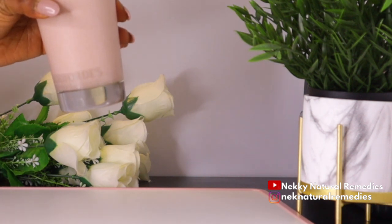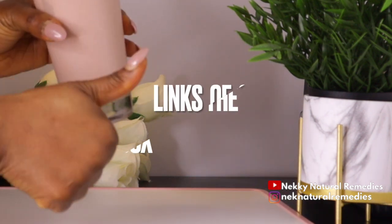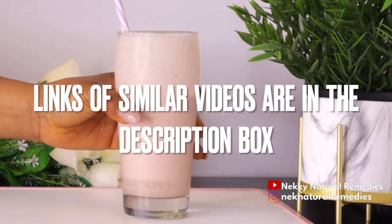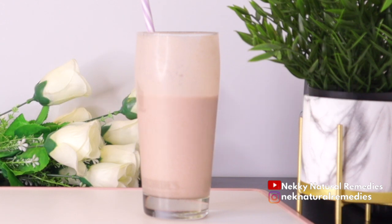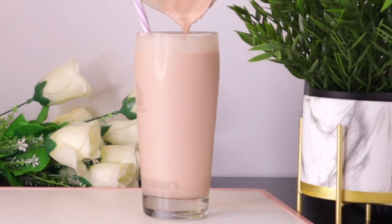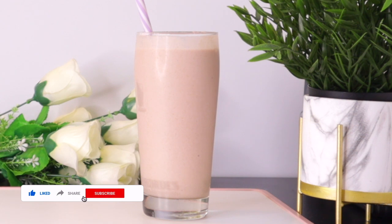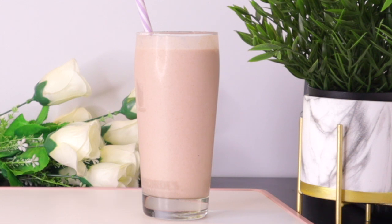I have other recipes on this channel that can also improve your brain health. I'll be leaving links to those videos in the description box so you can alternate this drink with those. If you find this video helpful, please give it a thumbs up, share with friends and family, and if you're new here, click the red subscribe button and the bell to be notified of new videos. Thank you everyone for your support and love — may God continue to bless you all. Bye bye for now.